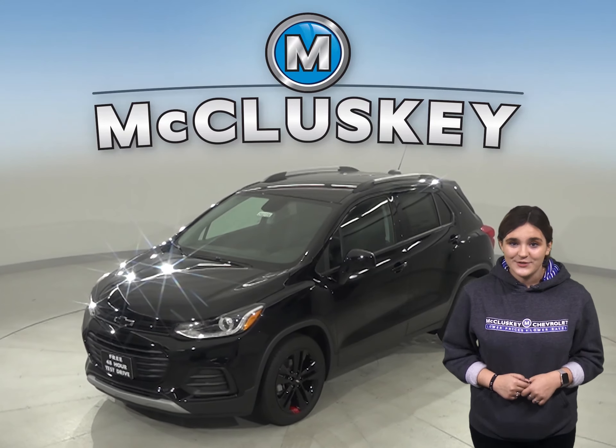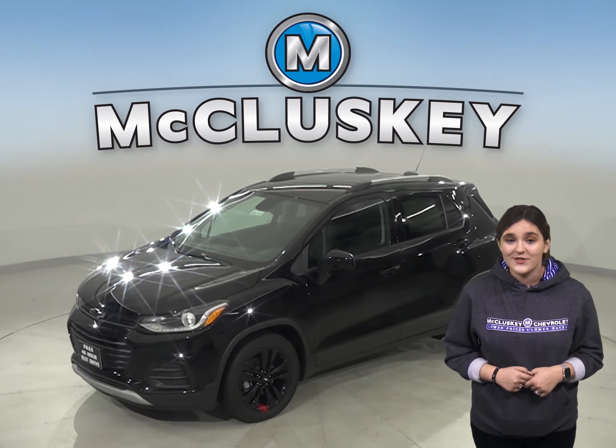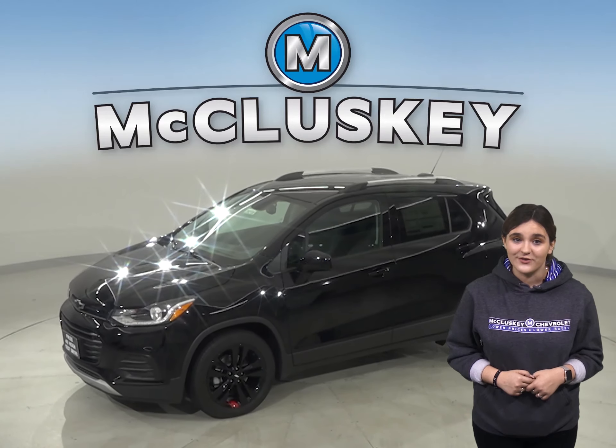Are you thinking about the 2020 Subaru Outback? Then check out this 2020 Chevrolet Trax.